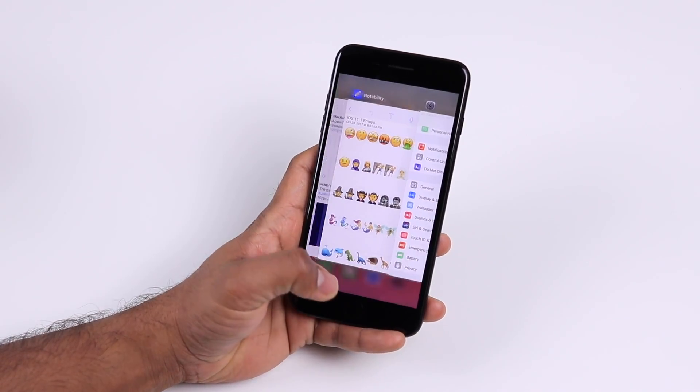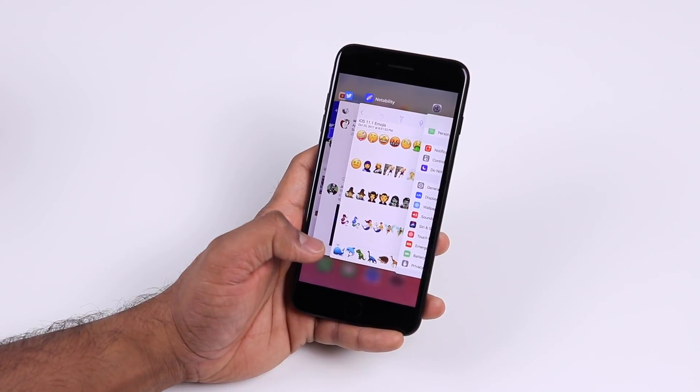And of course, double tapping the home button still brings up the 3D app switcher if you wish to use that.